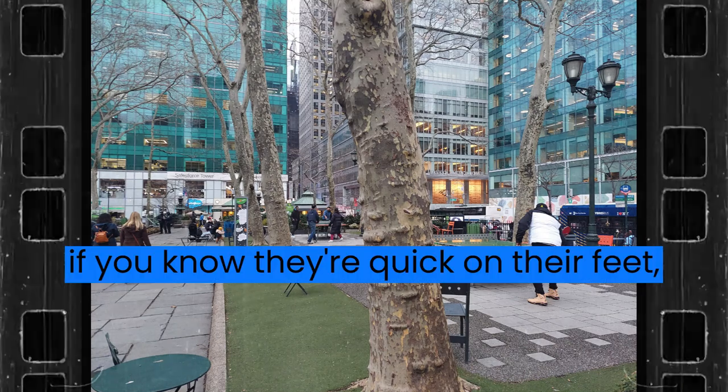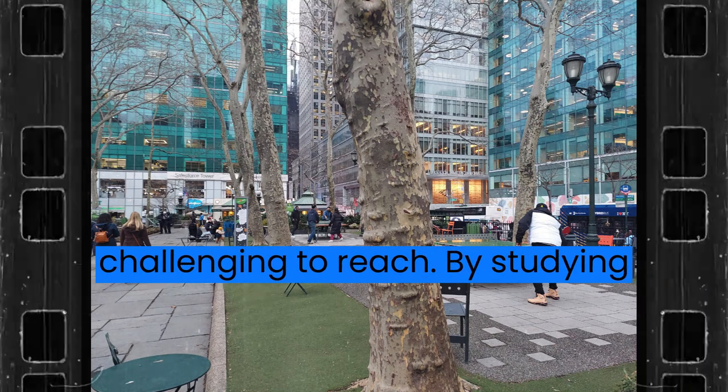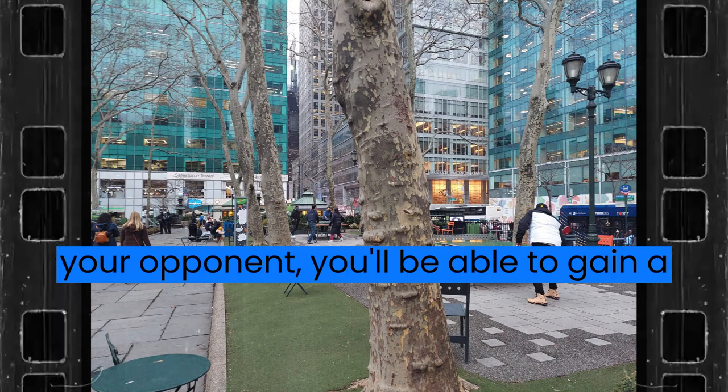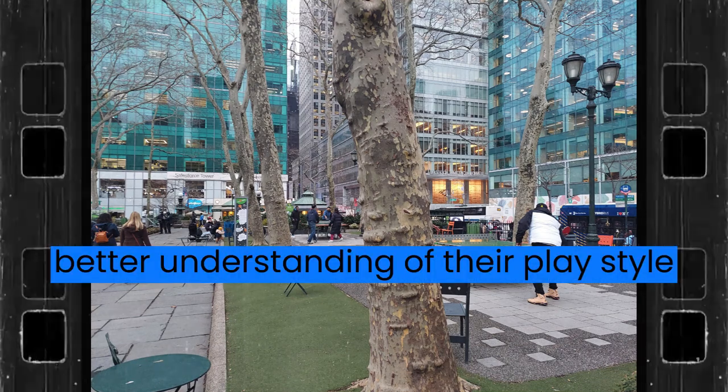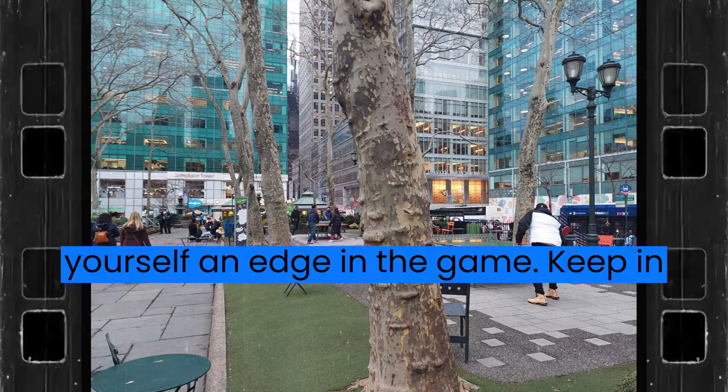Or, if you know they're quick on their feet, you might try to hit balls that are more challenging to reach. By studying your opponent, you'll be able to gain a better understanding of their play style and make adjustments as needed to give yourself an edge in the game.